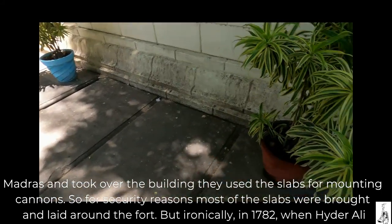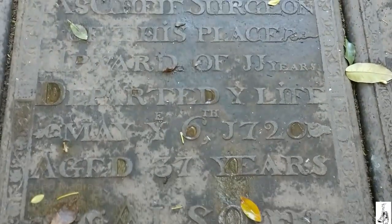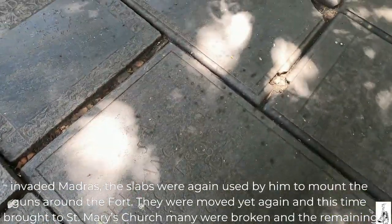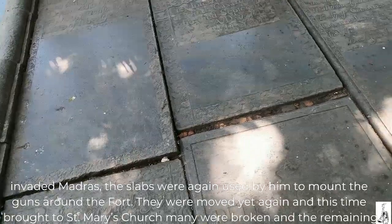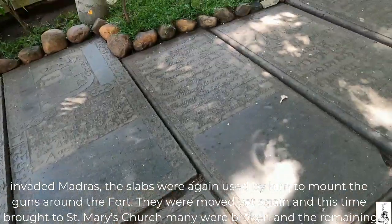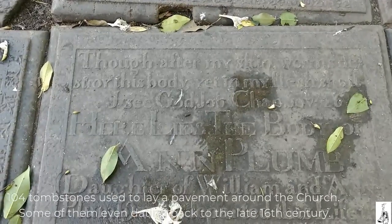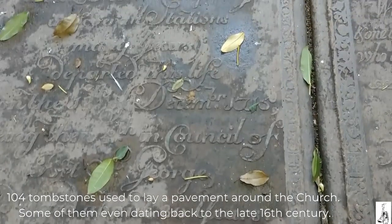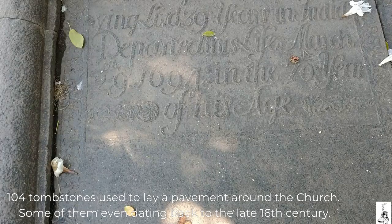But ironically, in 1782, when Hyder Ali invaded Madras, the slabs were again used by him to mount the guns around the fort. They were moved yet again, and this time brought to St. Mary's Church. Many were broken and the remaining 104 tombstones were used to lay a pavement around the church, some of them even dating back to the late 16th century.